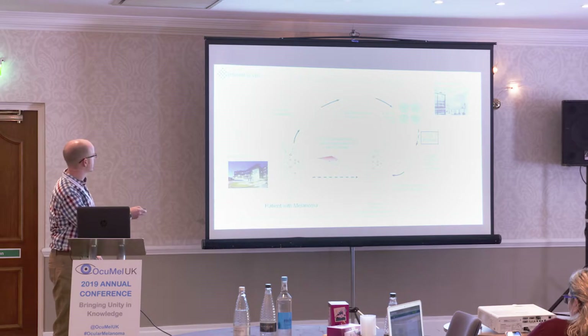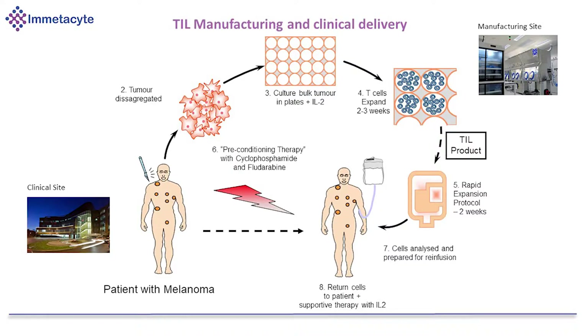That's our manufacturing site in Manchester, which is just a few miles from the Christie.